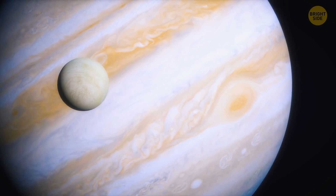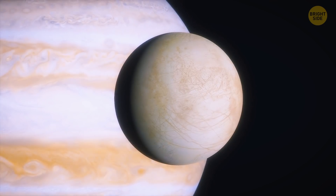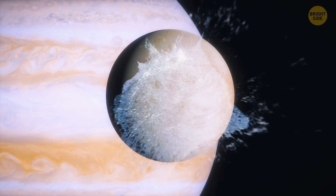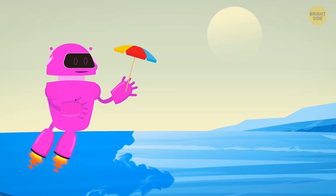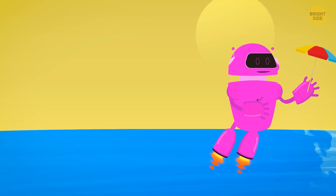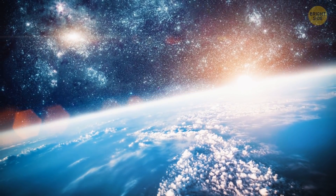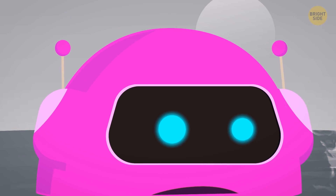Earth during the Huronian glaciation was more like Jupiter's satellite Europa — there, too, is a thick crust of ice under which there's a liquid ocean heated by the core. The evolution of the Sun saved our planet. Since its birth 4.5 billion years ago, it's been getting bigger and hotter. So, after 300 million years of an ice age, the Earth began to warm up. But almost all life had been wiped out, and evolution had to start all over again.